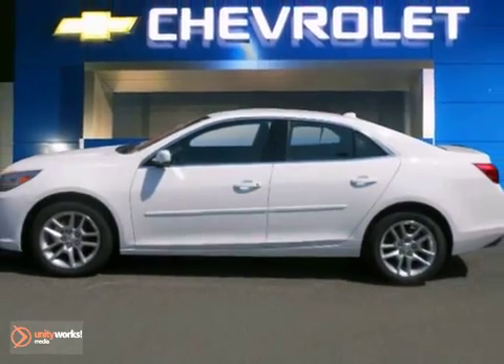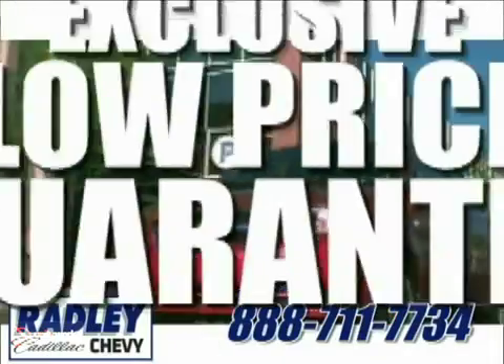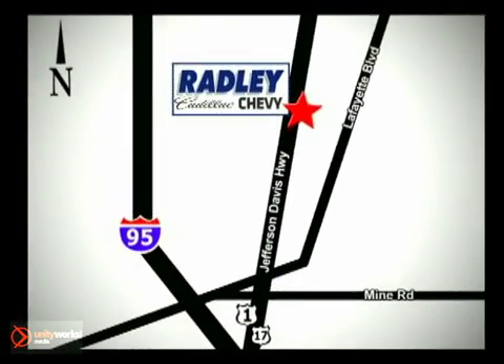Come in for a test drive. We have a huge selection, exceptional customer service, and the exclusive low price guarantee. You're conveniently located at 3670 Jefferson Davis Highway in Fredericksburg. Radley Cadillac Chevrolet.